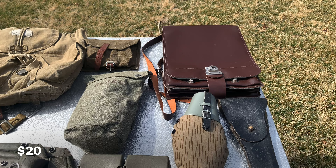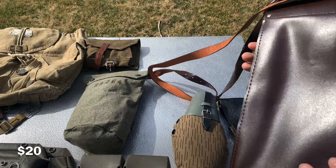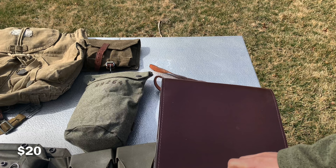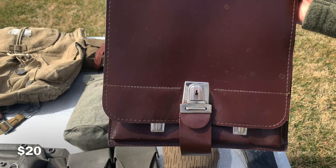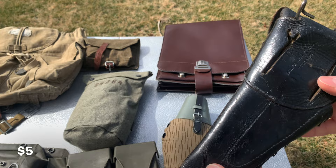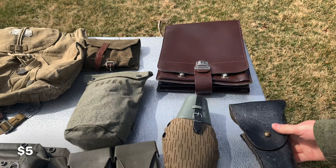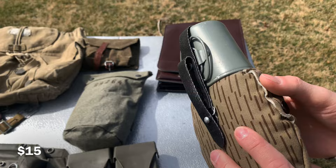Now moving on to some field gear. We have a cold war Czech map case in good condition — a little dusty but that's fine. On the inside there's plenty of room for lots of papers and maps, even a little pouch for pencils. I'd go for 20 dollars on it. Next is a post-World War Two M1911 holster. It's got a hole and it's not in the best condition, but there are US markings. I'd be happy with five dollars on this. We also have an East German canteen — still has the cup and flask inside, everything in good condition, no tears or holes. I would do fifteen dollars on this.